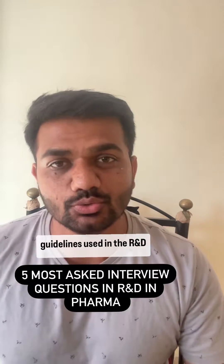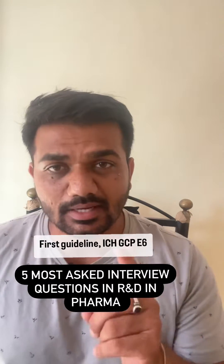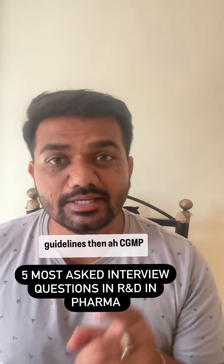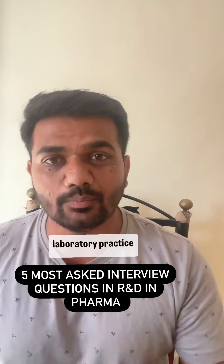Next question: what are the guidelines used in R&D? The first guideline is ICH GCP E6 guidelines, then cGMP guidelines, then Good Laboratory Practice guidelines.